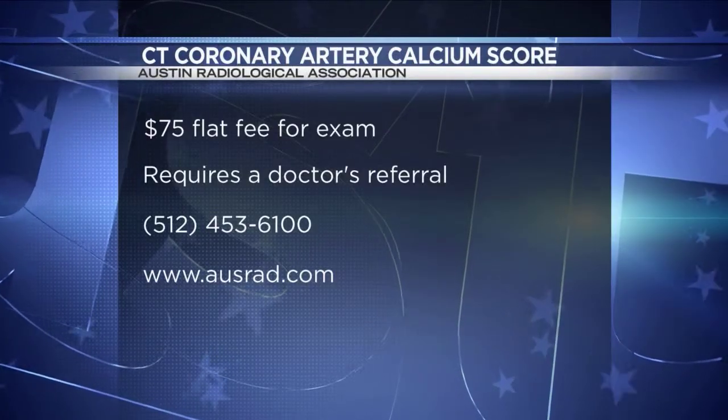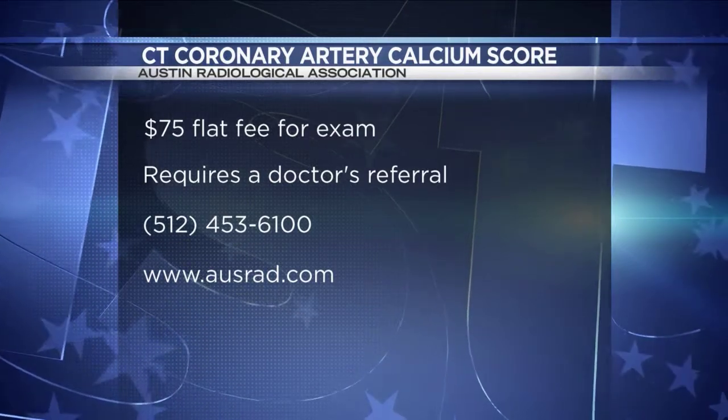Where can we go to get this? And when you talk about financials, does insurance help pay for that? For one thing, I just wanted to emphasize that the scan itself is very quick, and it's easy and painless. There's no injections involved, there's no IVs, there's nothing that you need to swallow. You just lie on a CT scan table, and it's a very quick — maybe less than 10-minute — procedure. We have 17 imaging centers around Central Texas, so hopefully one very close to your viewers, and it's a very low-cost procedure. It's only $75 to have these procedures.